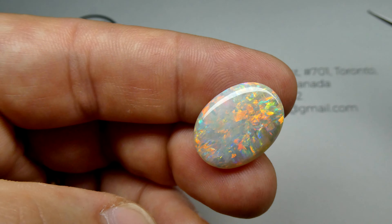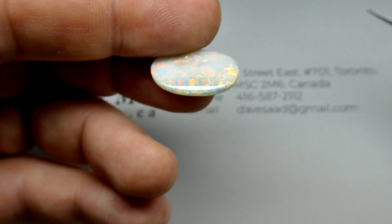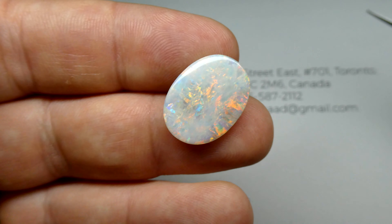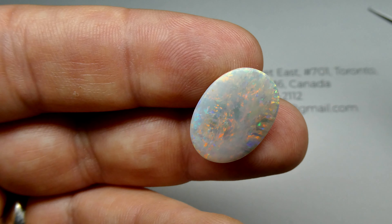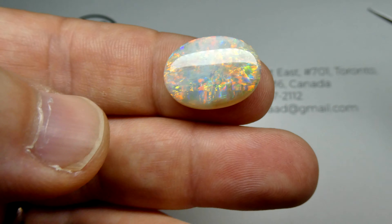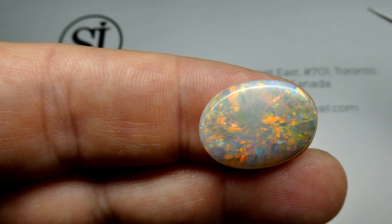I'm going to give you some other angles on it here. Look at that. This is the back of it. You can see it's truly double-sided. Back to the front. Look at that stone. Gorgeous piece.